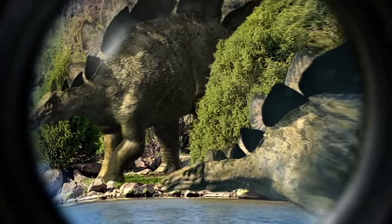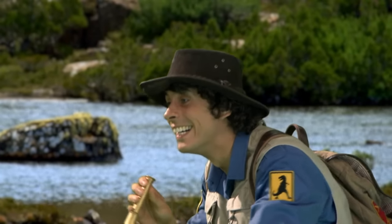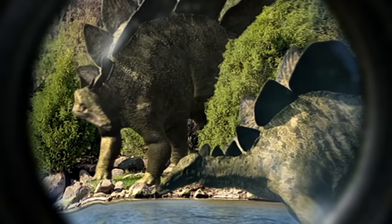Those plates are huge. They change colour when they scare off other dinosaurs. I'd love to see that.